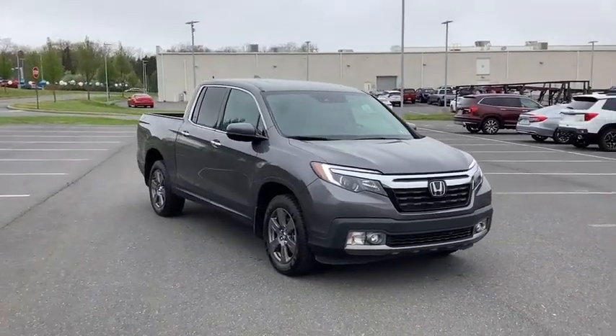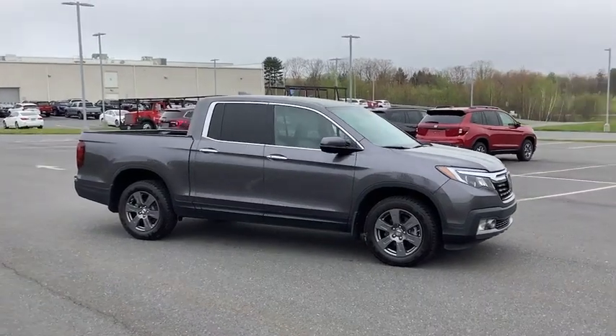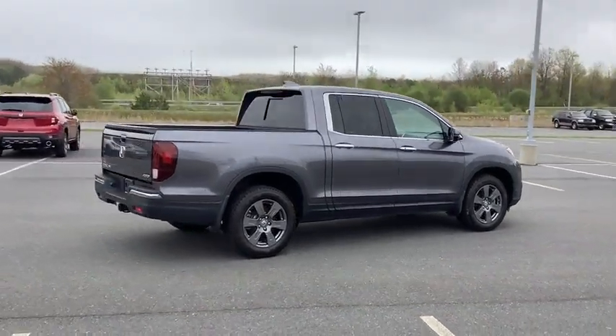Stop by and take a look at the 2020 Ridgeline. The Ridgeline was designed to give you exactly what you need to get the job done. And with Honda Quality built right in, this truck can be with you for the long haul.